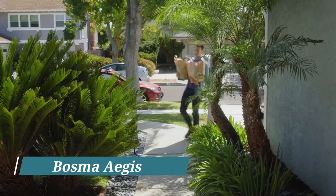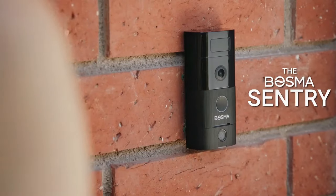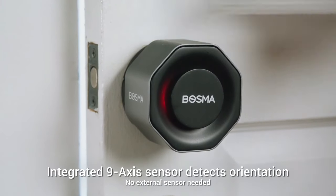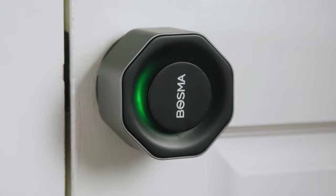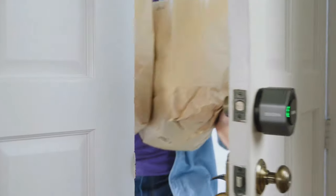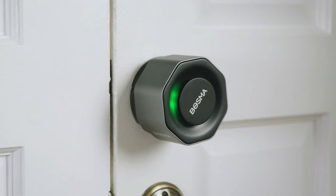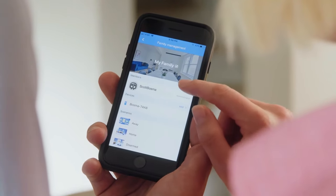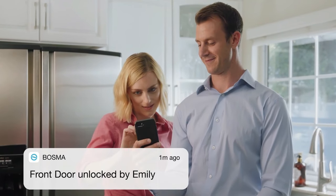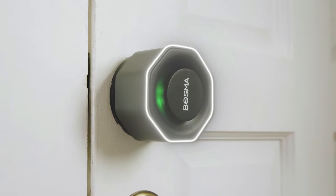Bozema Smart Lock. Imagine coming home with your hands full of groceries and the last thing you want to do is fumble your keys to unlock your door. Well, with the Bozema Smart Lock, you won't have to worry about that anymore. This innovative device can open your door automatically using Bluetooth or Wi-Fi technology — it's like having a personal doorman who knows exactly when you're coming home. The Bozema Smart Lock is also incredibly secure; you can pair it with a fingerprint scanner so only authorized users can gain access. And if you need to give somebody temporary access, you can easily do that through the app on your phone. With the activity history feature, you always know who's coming and going. It costs you $89.